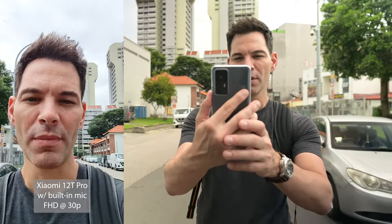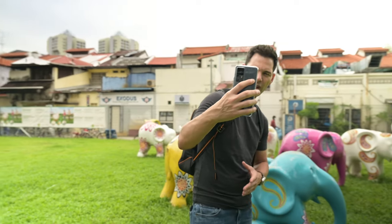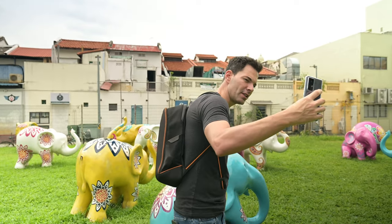Now going into photo mode with the front-facing camera. Using the Xiaomi 12T Pro here with elephants in the background. Nice, vibrant colors, a little bit contrasty, sky is blown out — can't see much of the clouds. It has a 20-megapixel sensor on this, but does that mean it's going to be better? You be the judge.